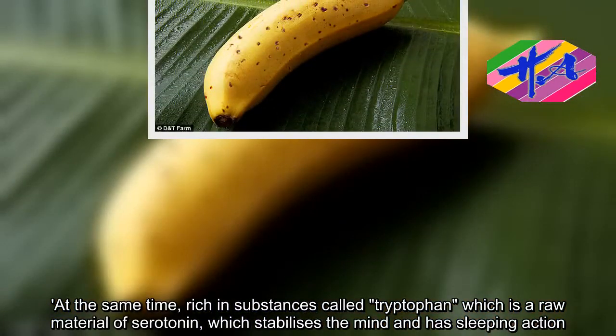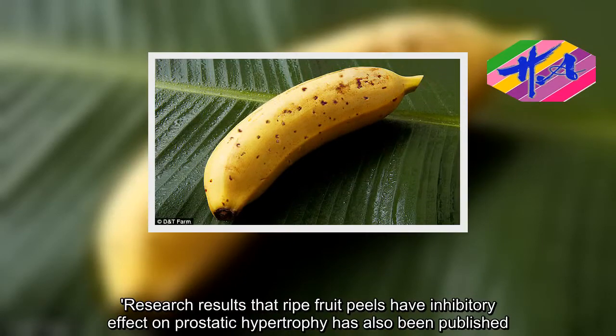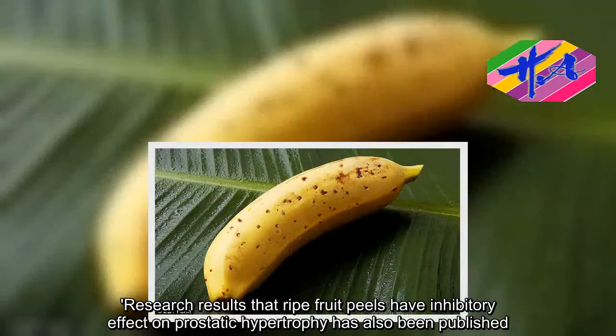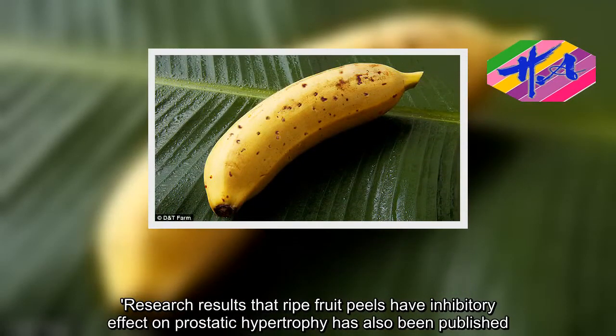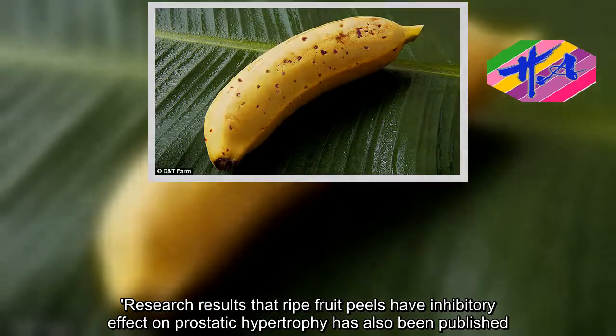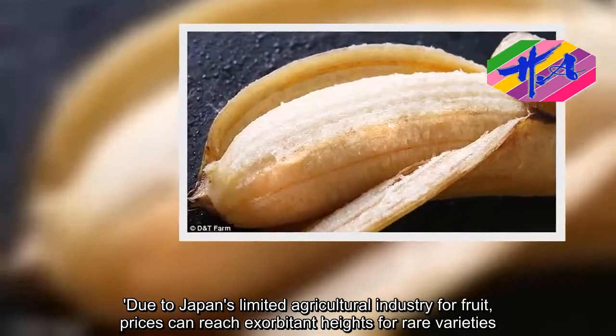Research results showing that ripe fruit peels have an inhibitory effect on prostatic hypertrophy have also been published. Due to Japan's limited agricultural industry for fruit, prices can reach exorbitant heights for rarer varieties.